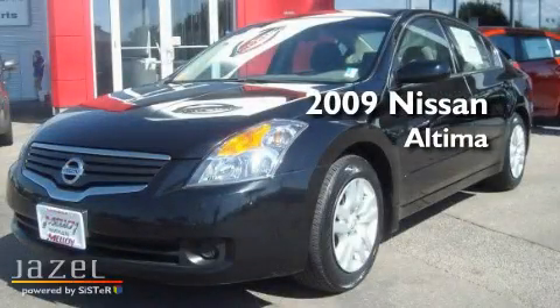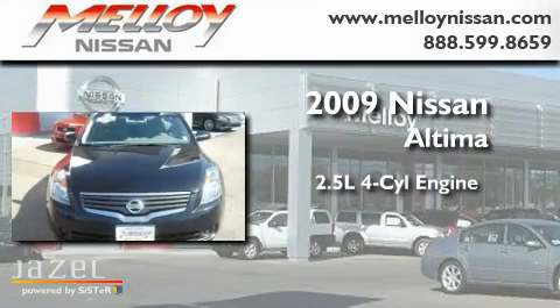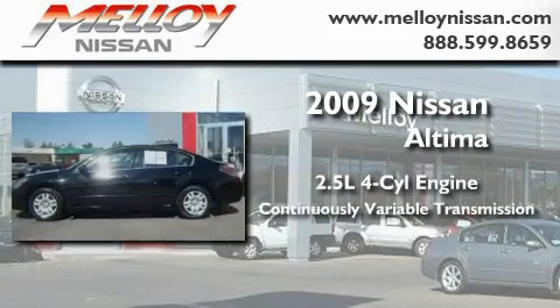This is a 2009 Nissan Altima. It features a 2.5-liter, four-cylinder engine and a continuous variable transmission.